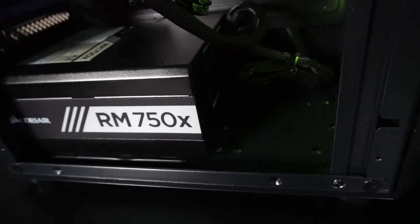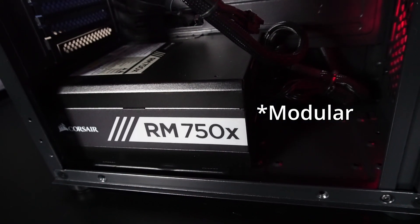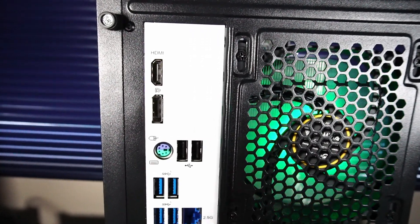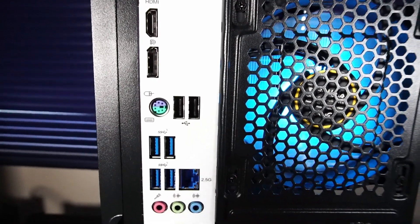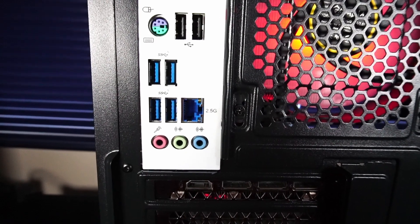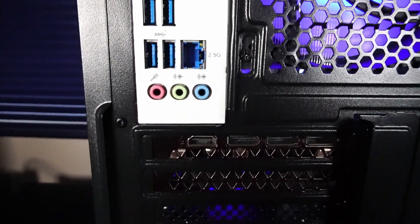Powering it all is a Corsair RM750X 750W power supply. On the rear IO of the motherboard, there's an HDMI and DisplayPort that can't be used with this CPU since it has no integrated graphics. There's a mouse and keyboard PS2 port, USB 2.0 x2, 4x USB 3.2 Gen 1, a 2.5 Gigabit Dragon LAN RJ45 Ethernet port, and audio jacks.